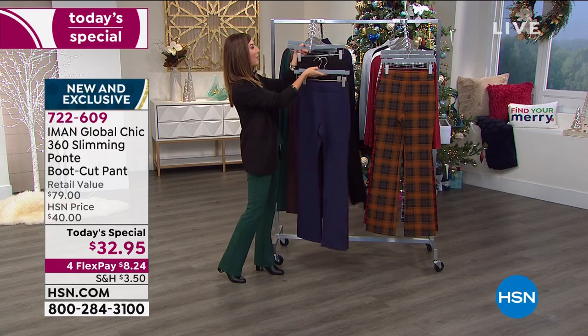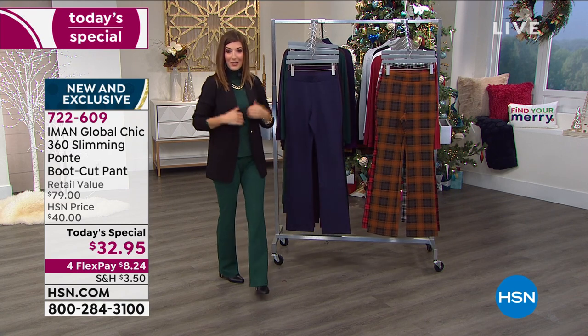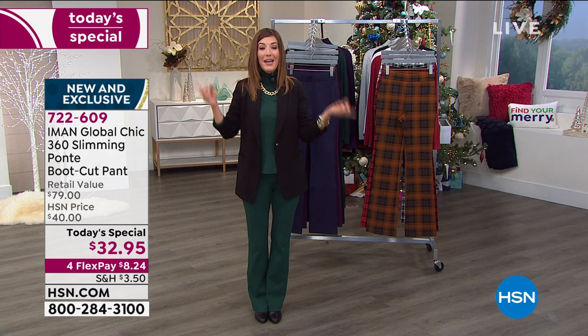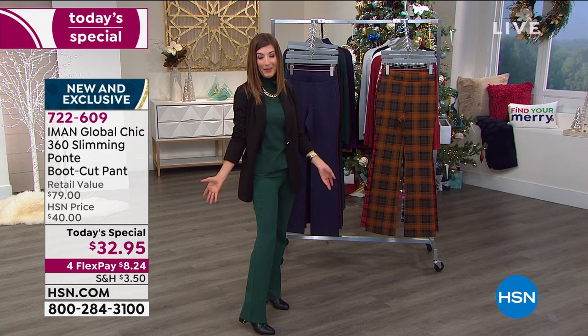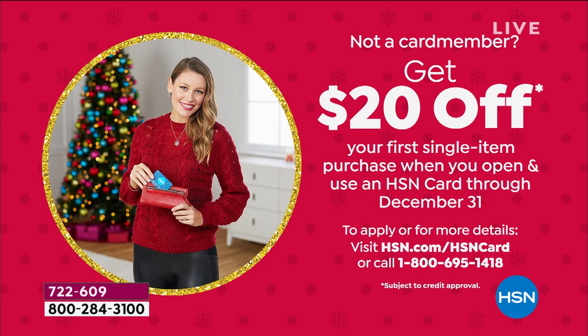There are a couple of great ways to save. Iman is on FlexPay all day long, so you can space your payments to about $8.24 a month. There's extra flex on your HSN credit card, meaning you're getting these pants home for about $6 and change. You can also take $20 off if you apply and buy today with the HSN credit card. That's off your very first purchase.